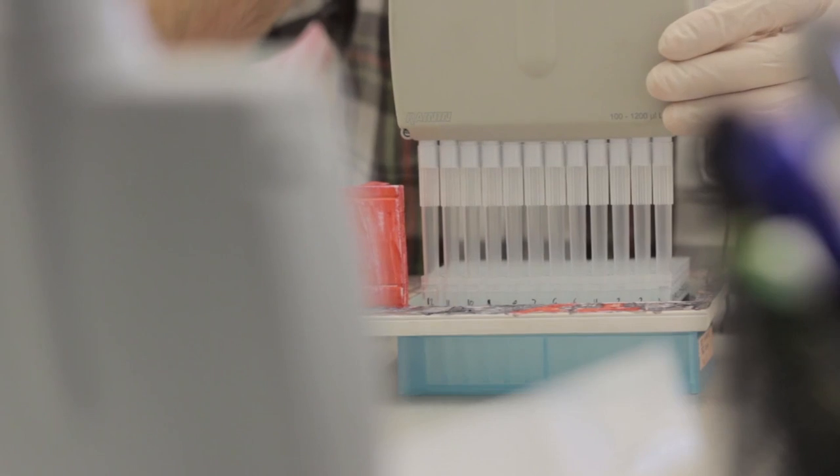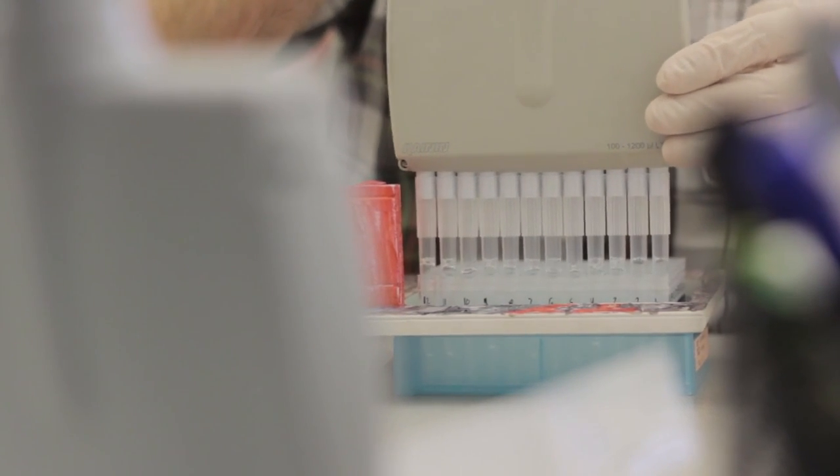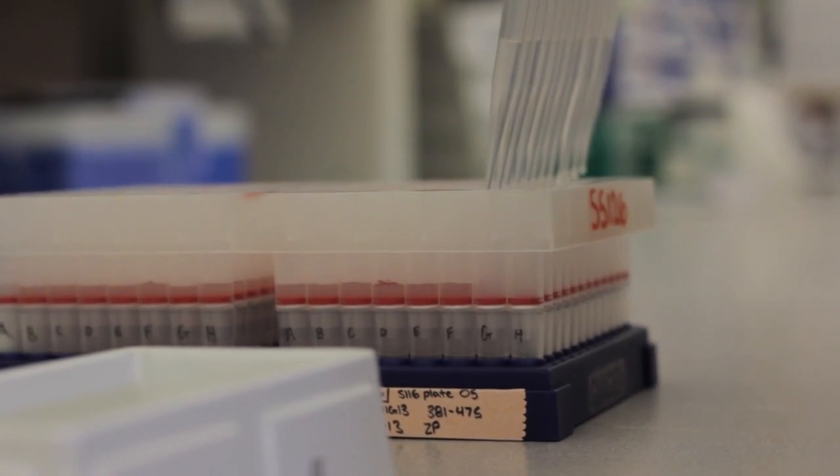Before being genotyped, the DNA must first be isolated. A series of enzymes and digests remove unwanted tissue so that the purified DNA is available for analysis.